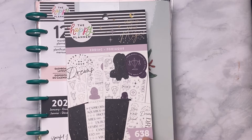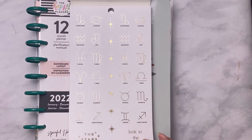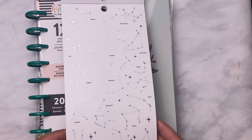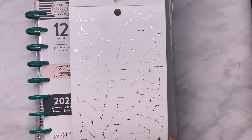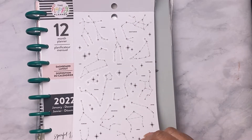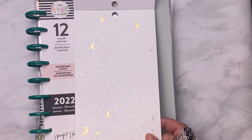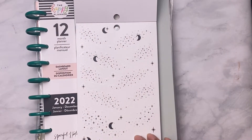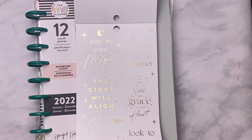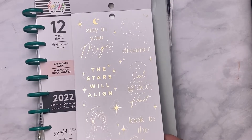It's the Zodiac sticker sheet and it has 638 stickers. You can see the constellations of the Zodiacs. This is a matte finish of the Zodiacs. It's got clear stickers and gold foiling. Here's the gold foiling of this Zodiac sticker book, and this is a matte finish of the same stickers. It says 'Stay in your magic, dreamer, the stars will align.' I just like this.